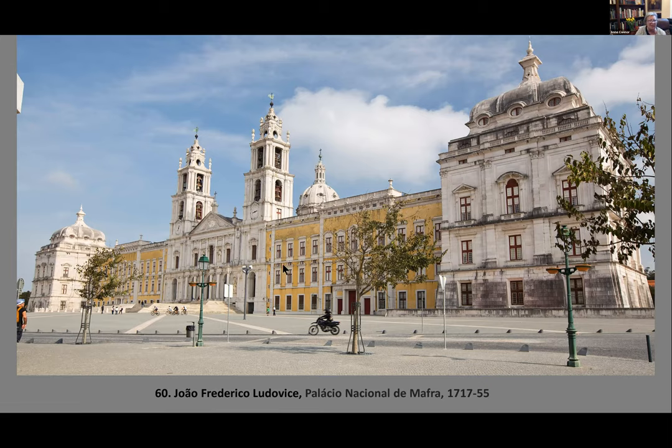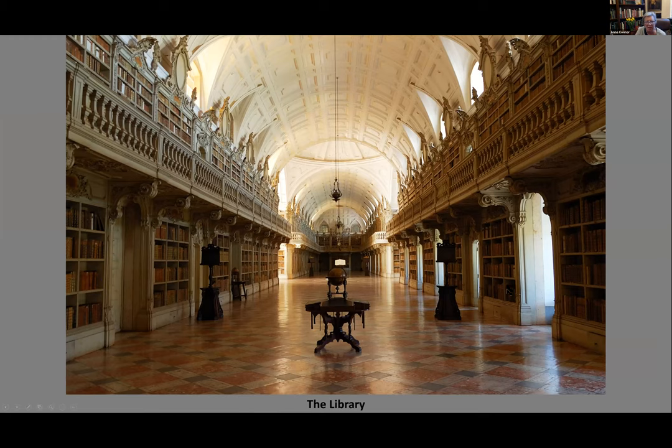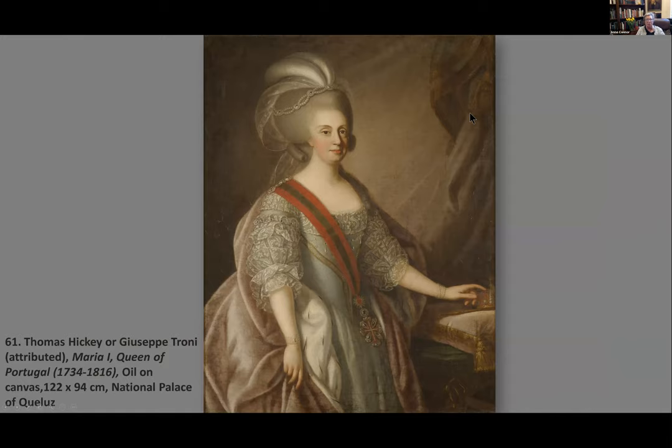Inside the basilica of Mafra is a very large space with nave and choir in a mix of marble and granite stone, with multiple domes — a full dome and half-domes on the sides — in an extraordinary design. The palace has six or eight organs within the crossing area. The library is enormous — one of the major libraries in Portugal, owning particularly 30,000 rare books on top of the rest of its content. The lecture then begins to discuss Queen Maria I of Portugal.